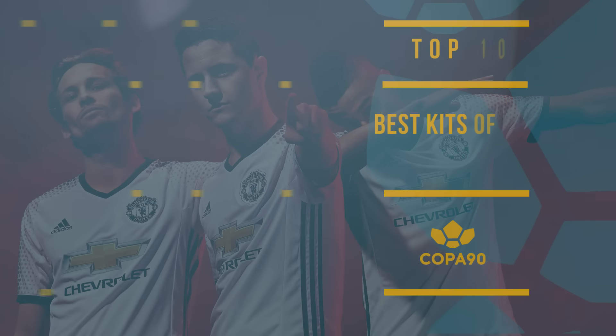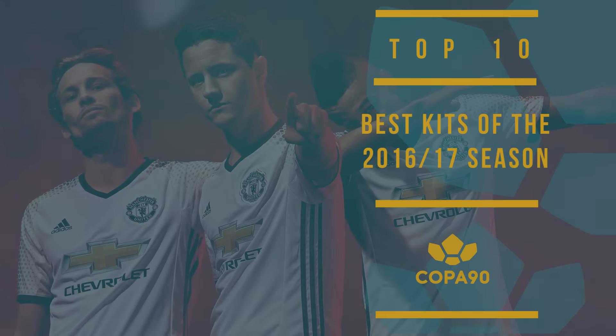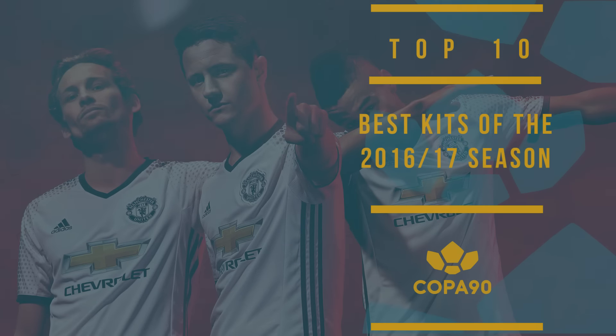This is Copa90 and these are our top 10 best kits of the 2016-17 season. Pre-season is drawing to a close and whilst the latest transfer wranglings of Europe's elite drag on, the really important stuff is happening elsewhere. Football kits are the best thing about football, so we've taken the time to break down the 10 best for the rapidly approaching season.